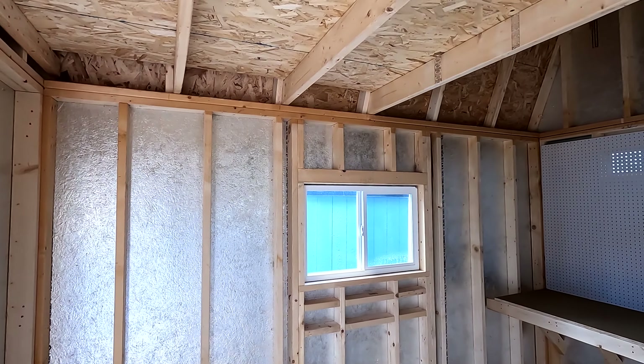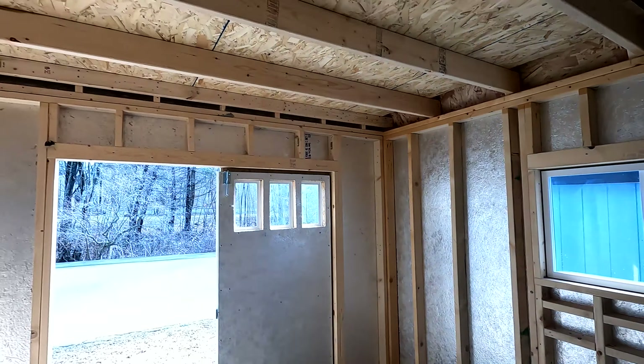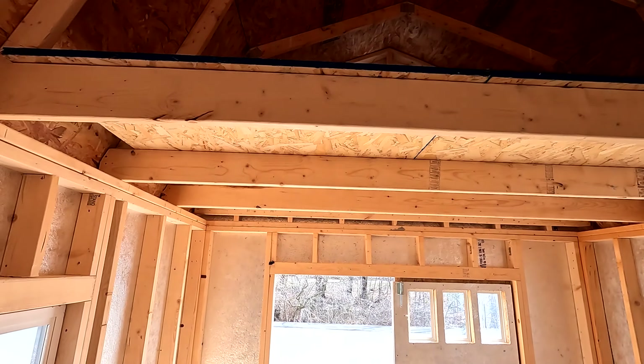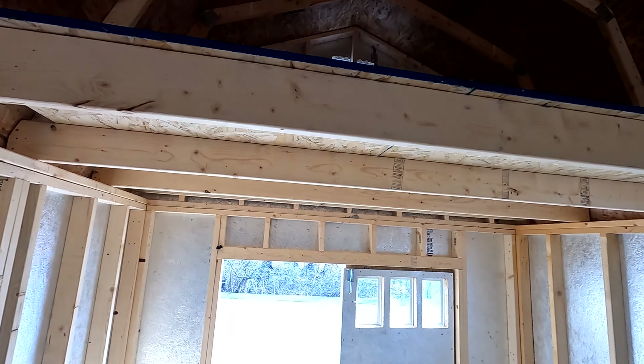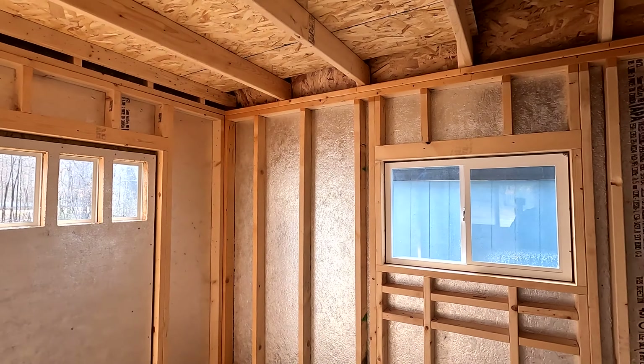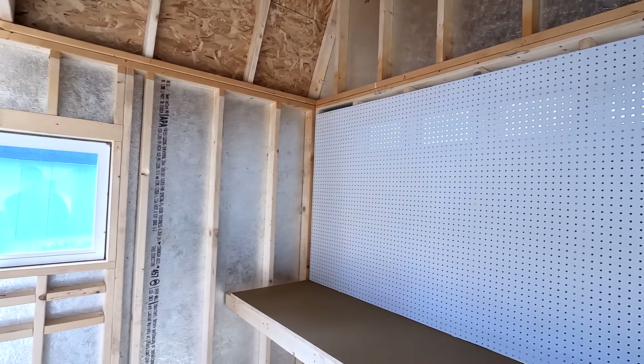Inside, there's a huge loft — that loft is going to be six feet wide. The ceiling is also a little higher than a lot of the sheds we may have looked at, so you have a lot more space going up.